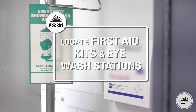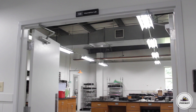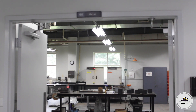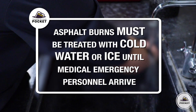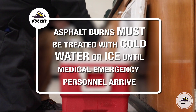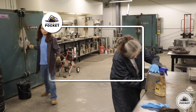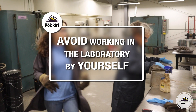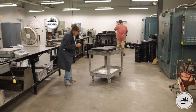Take the time to locate first aid kits and eyewash stations. Knowing the location of these items will save time if an incident were to occur. In the event of an asphalt burn, cool the affected area with cold water or ice until medical emergency personnel arrive. Always make sure that there is someone in the laboratory when you are working — if an incident were to occur, there would be someone close by to assist.